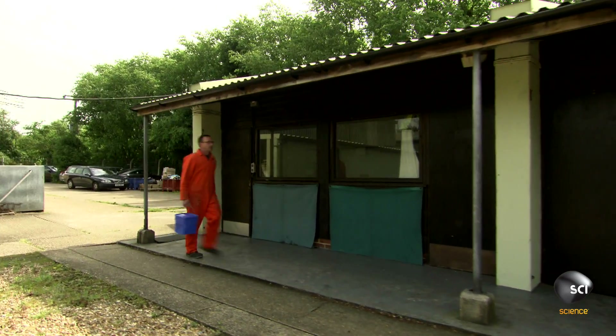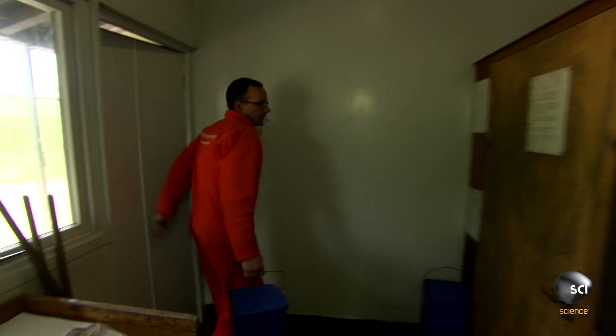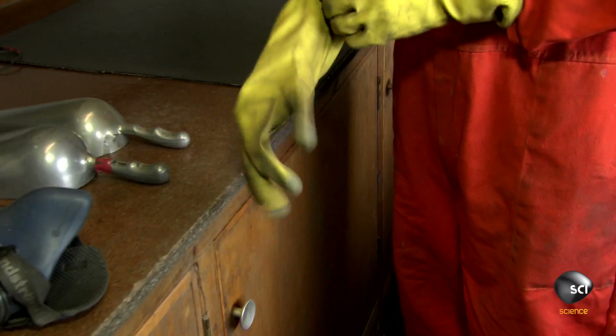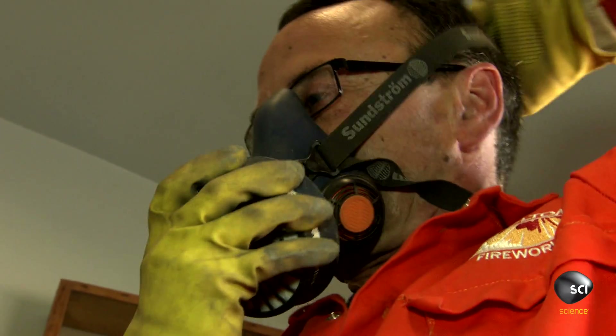The final destination of this strontium carbonate is 300 miles away in Cambridgeshire, England. Here, Kimballton Fireworks will use it to make bright red fireworks. John Hayes' red fireworks are designed to burst into tiny stars when they explode.